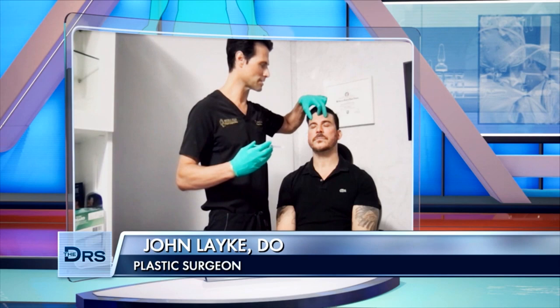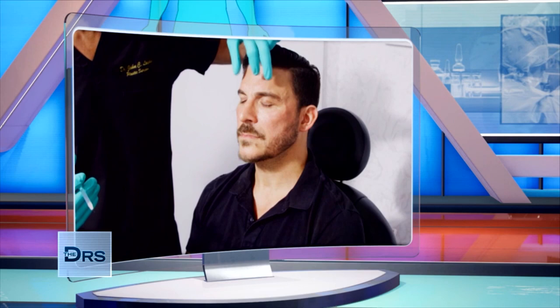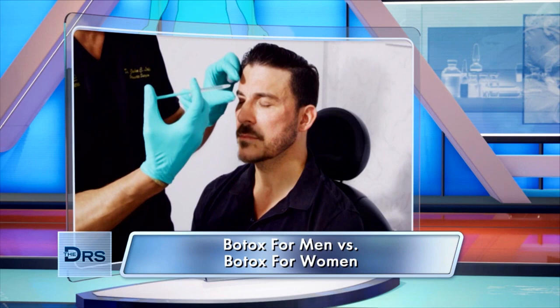The idea behind male Botox as opposed to female Botox — the pattern is different and usually the amount is different. We're not trying to arch a brow. Usually for men, we have a nice brooding, heavier brow. So really what I'm doing is adding a little more Botox that's central, in the area of the glabella.